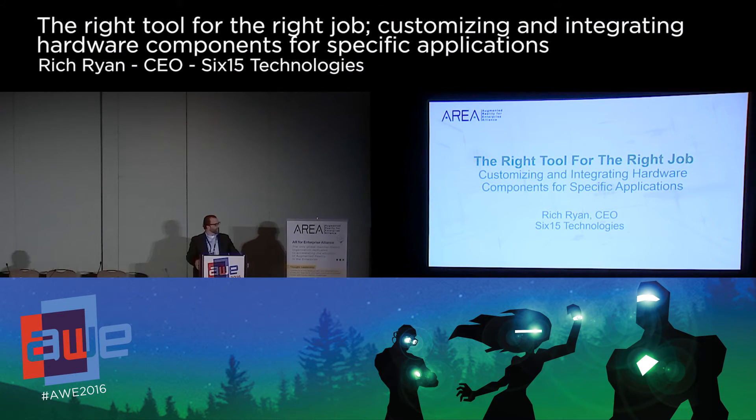Good afternoon. My name is Rich Ryan, as mentioned. I'm the CEO of 615 Technologies, and I appreciate the opportunity to talk to you today about customizing augmented reality hardware to fit the specific needs of enterprise customers.